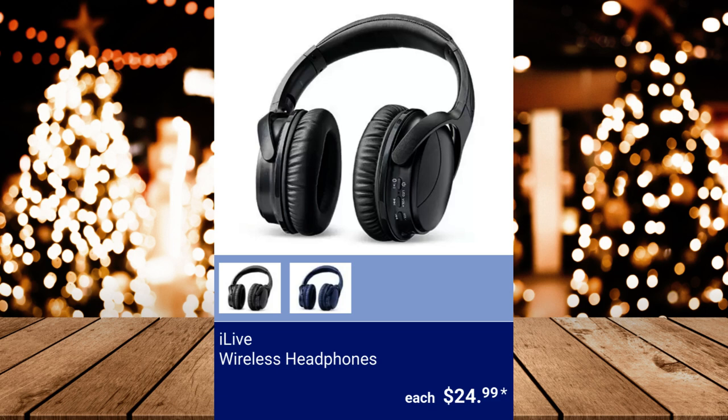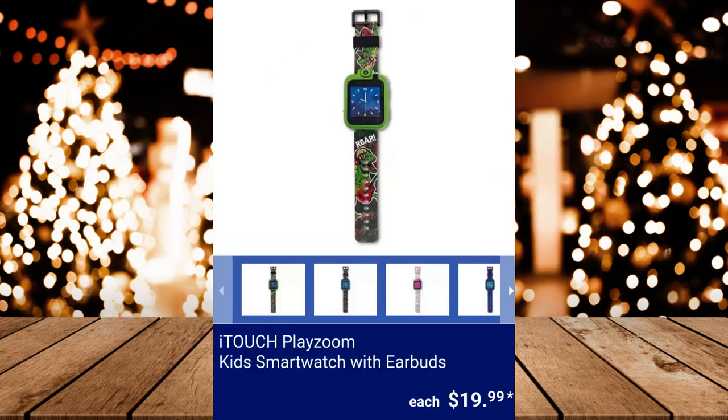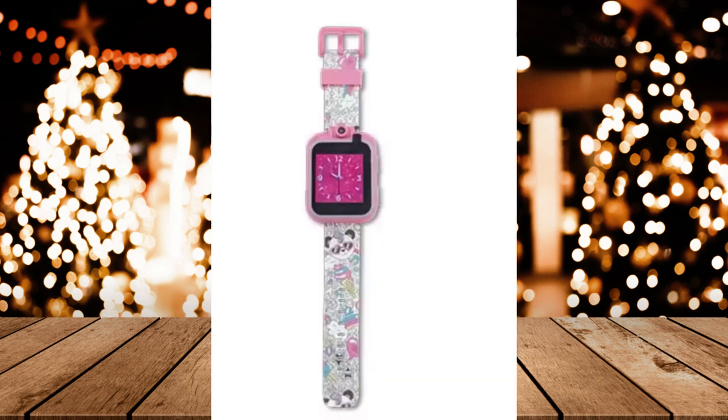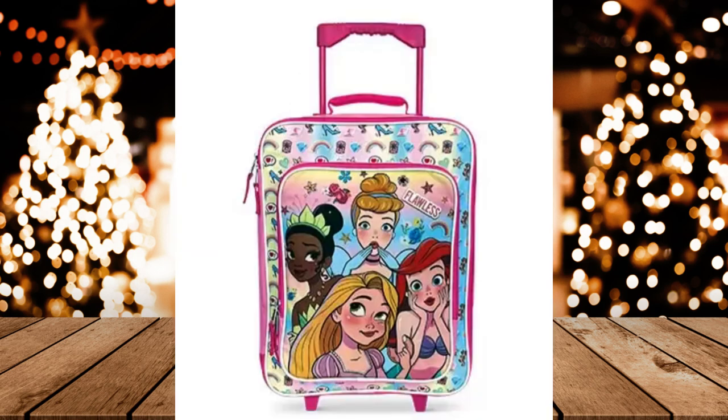iLive Wireless Headphones — it has a wireless range of 33 feet and the battery life can last up to 15 hours at 50% volume. It includes a 3.5mm audio cable and USB-C to USB cable. $24.99. iTouch PlayZoom Kids Smartwatch with Earbuds — includes an MP3 music file feature to download and listen to music. $19.99. Kids Rolling Suitcase, $19.99.